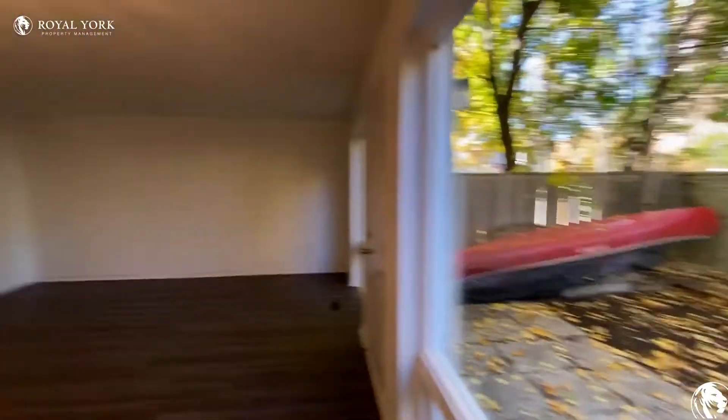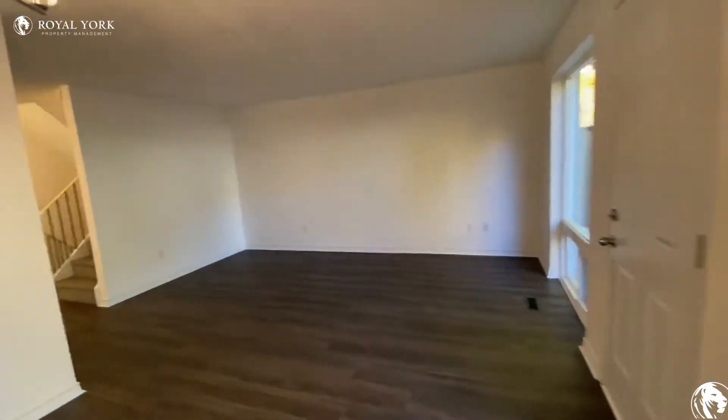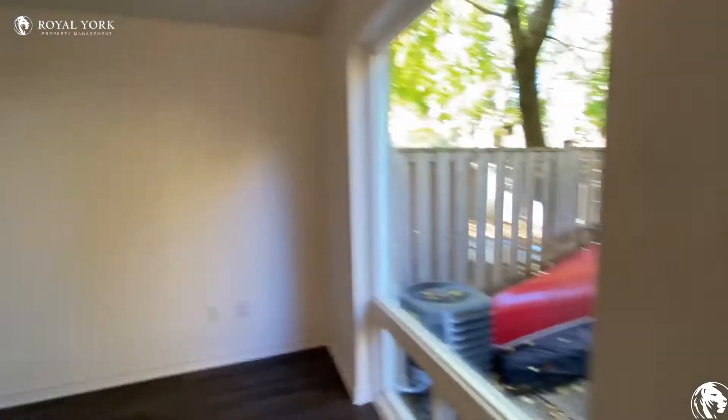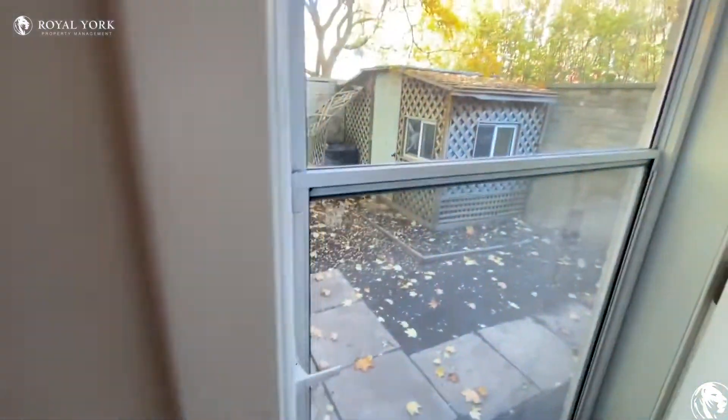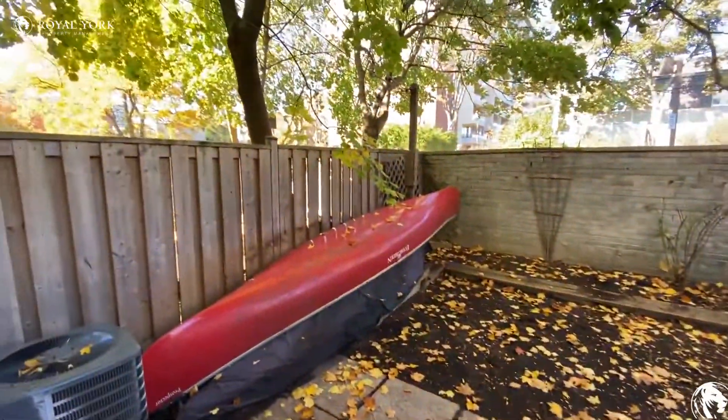There's the backyard, which we're going to check out.